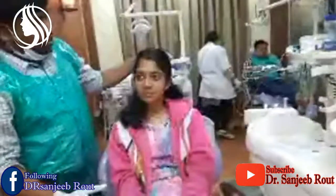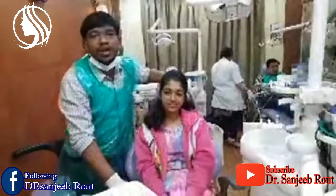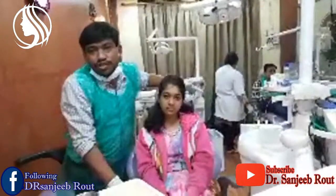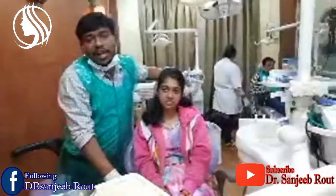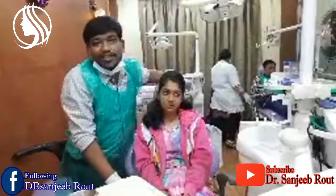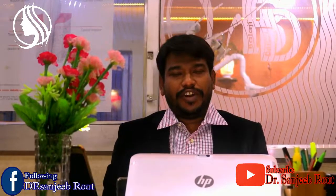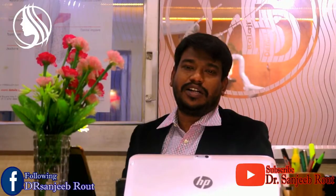So this is the smile. It's done. Thank you for watching. We will upload different cases like this on our YouTube channel — you can find it under the name of Dr. Sanjeev Raut. You can watch the videos, like, subscribe, and definitely share. Thank you for watching our videos. If you want more videos, do like, share, and subscribe.